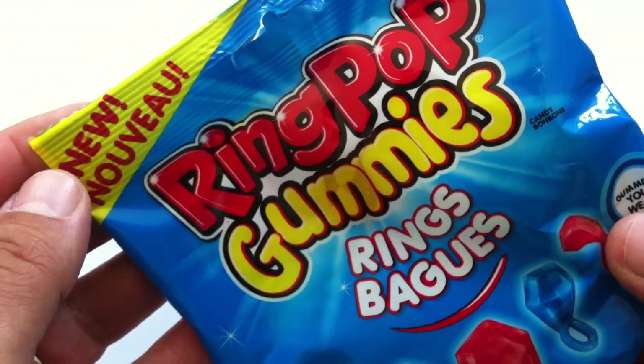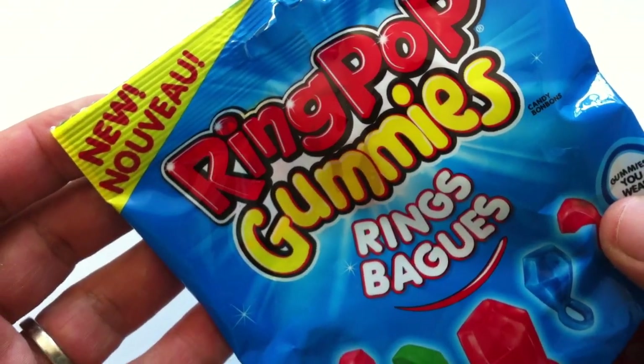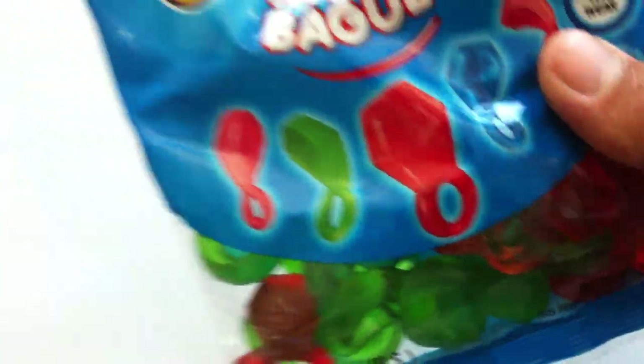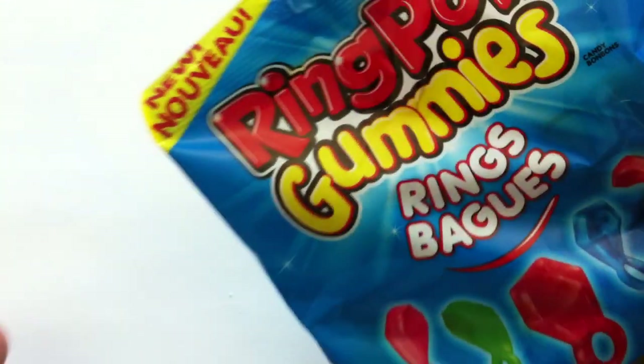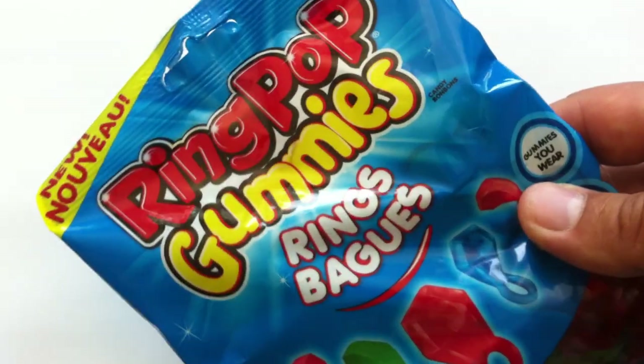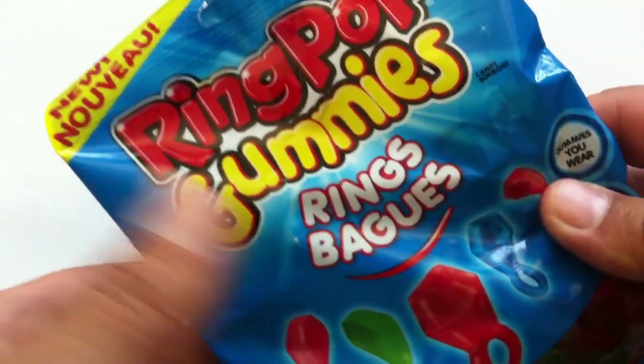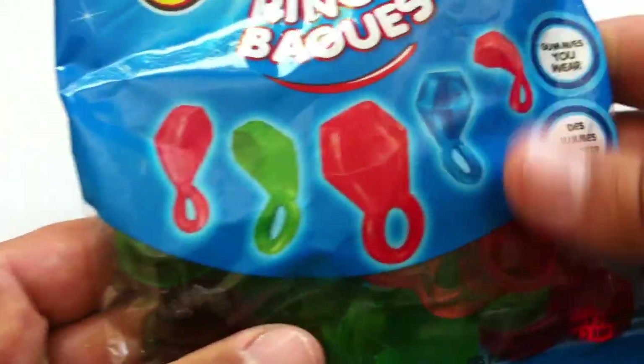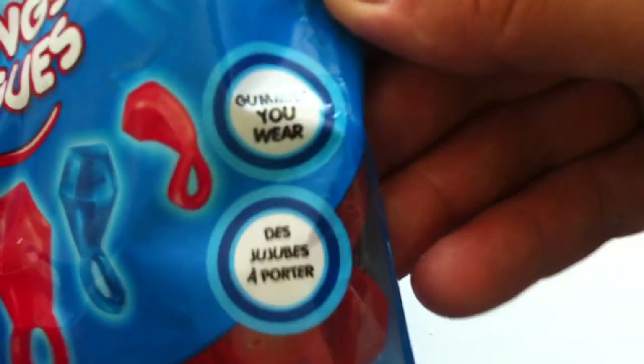I don't know why they say 'new' though. These are not the ones with the sour juice in the middle. These have been around since at least 2016, 2017 I think. But I guess they can call them new if they want — maybe it's new because it's newly available in this bag format.